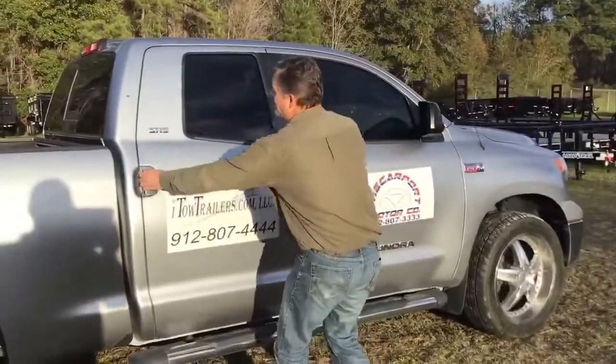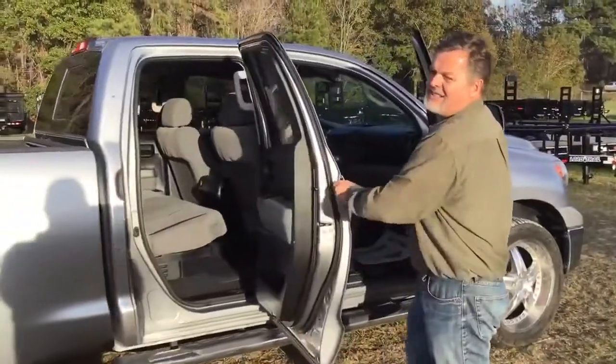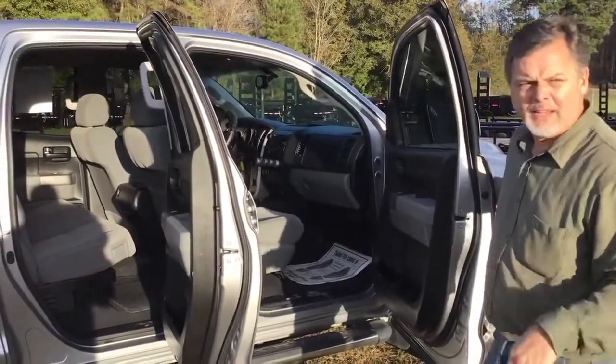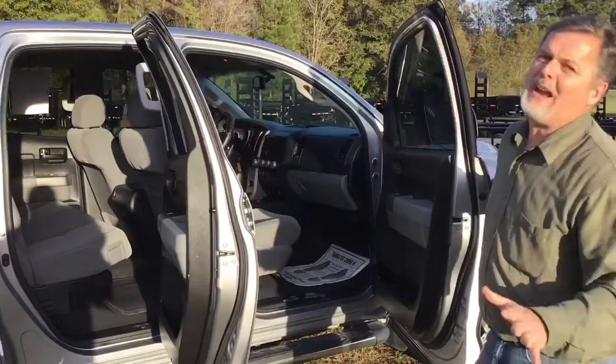We got a 2012 Toyota Tundra. She's an 8-cylinder, 5.7 liter, about 130,000 miles roughly. Y'all, this thing will go forever.